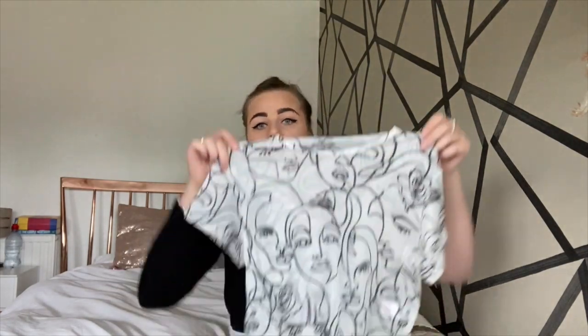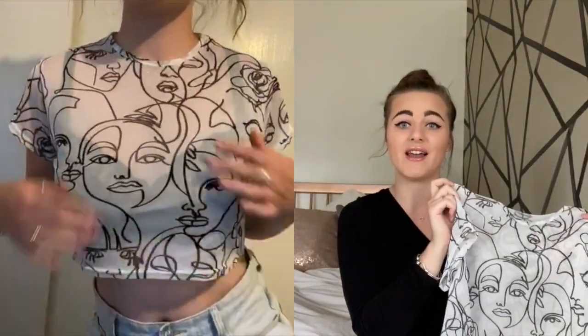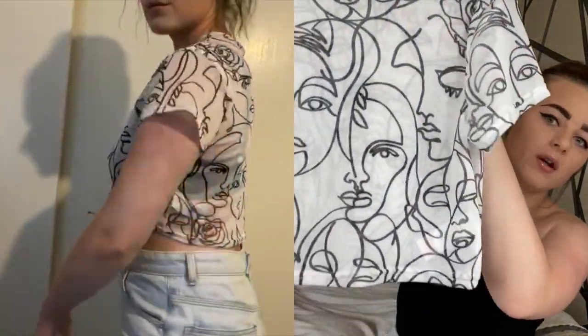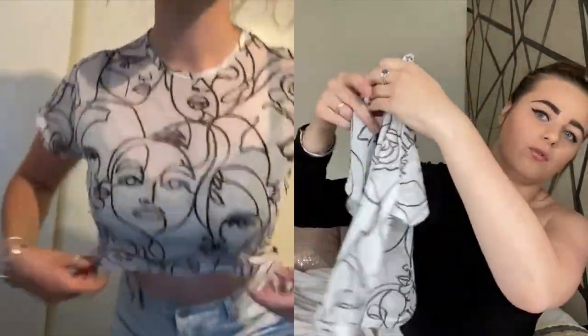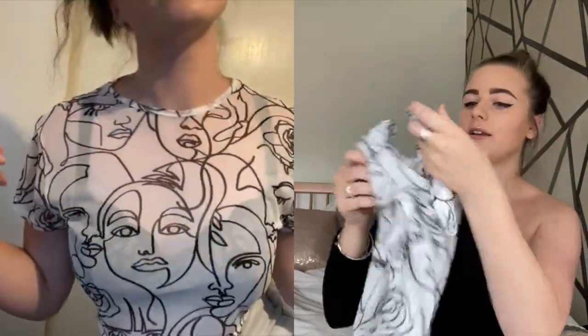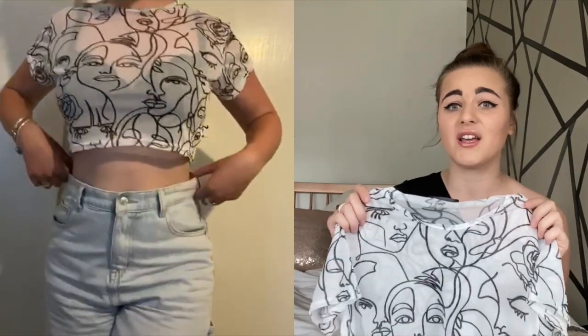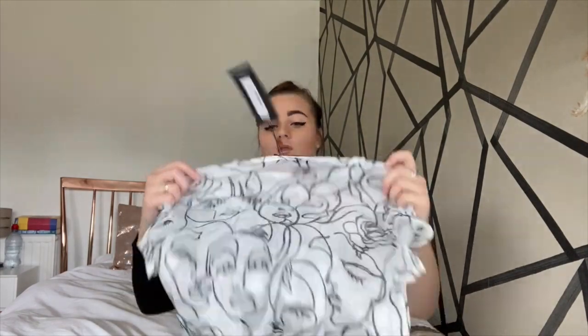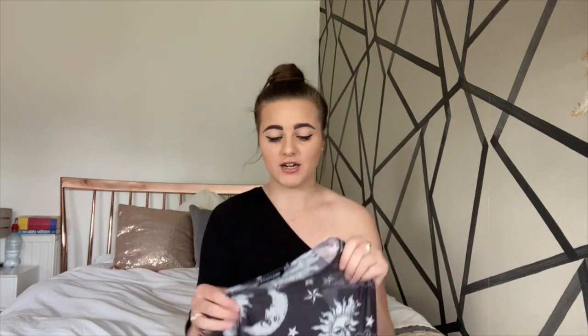These next two tops I was so excited for — this is totally down my street, I absolutely love mesh. Starting with this one: it's a white, not-very-fitted crop top. I got it in a 12 but I could have got it in a 10. It's got these really cool abstract faces all over it, including on the back. The mesh is really nice — it's not itchy and doesn't feel cheap. I think with either a black or white bralette underneath, or maybe a boob tube, it'll look really cute.